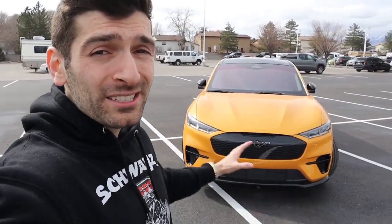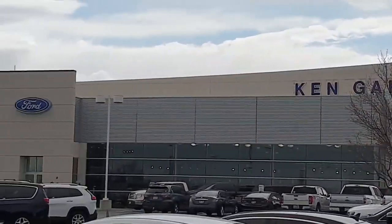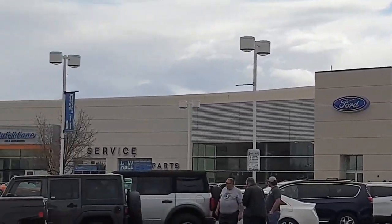Keep in mind, if you are in the market for maybe a lower trim level Mustang Mach-E, some of the features I discuss in today's video are still applicable to those other models, so I suggest you stick around till the end because you may learn something new. Before we get started, I want to give a huge thank you and shout out to Ken Garf West Valley Ford for giving me the opportunity to review this beautiful vehicle.